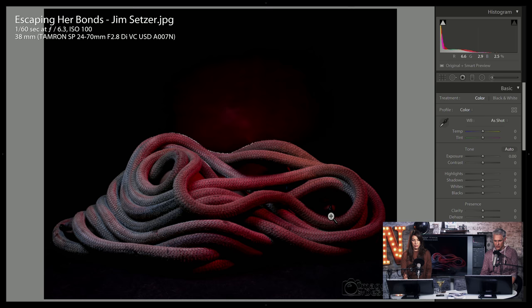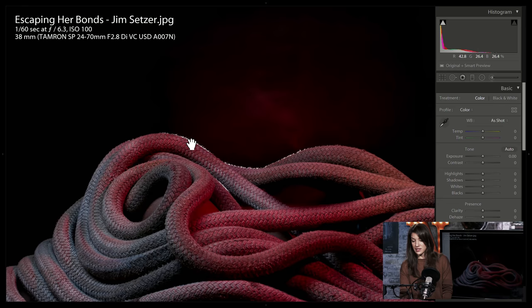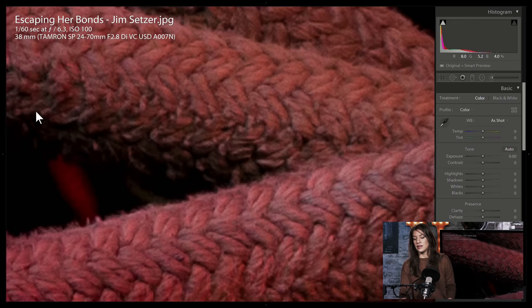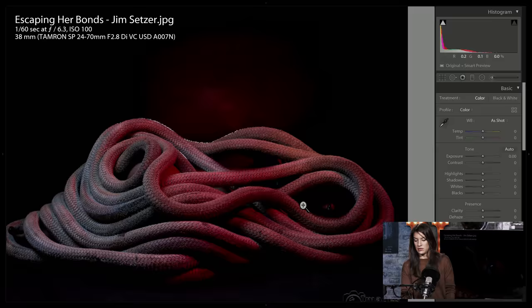Escaping Her Bonds by Jim Setzer. That's interesting — there's a person in there. I love this — I didn't really know what it was at first; it kind of looks like a snake. It's very cool.